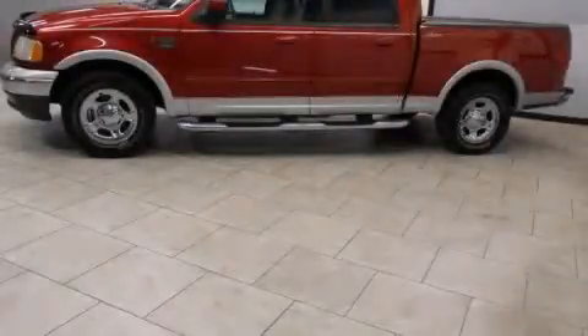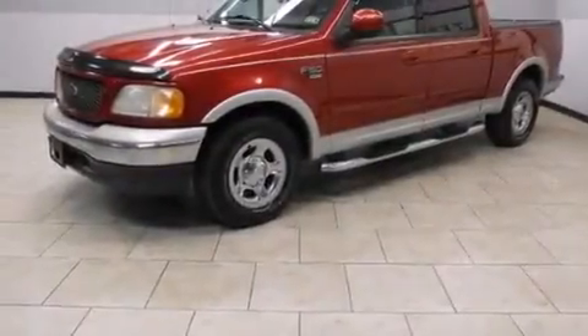This is a 2003 Ford F-150. Whether hauling, commuting, or towing, this truck is the right one for you.